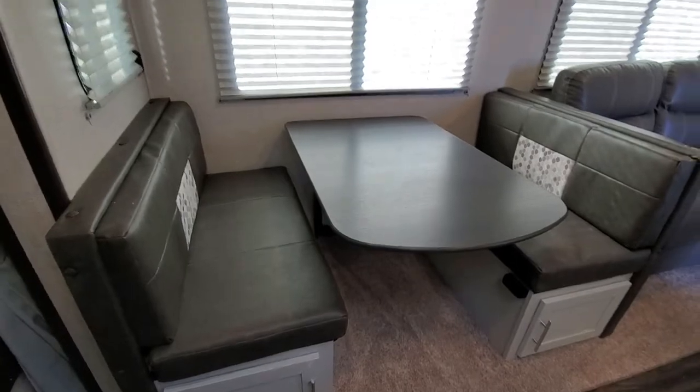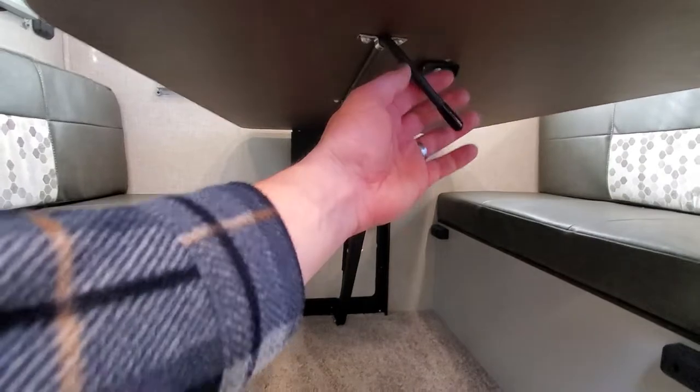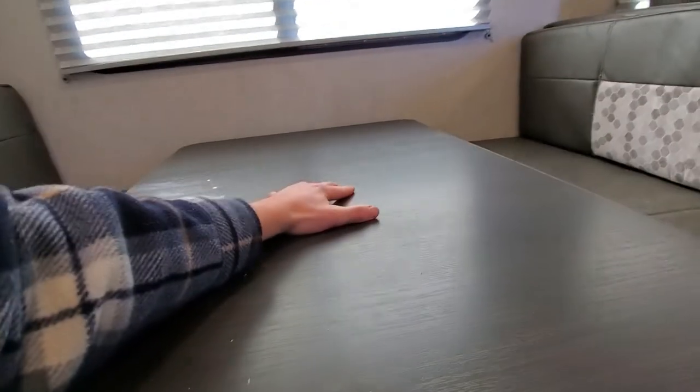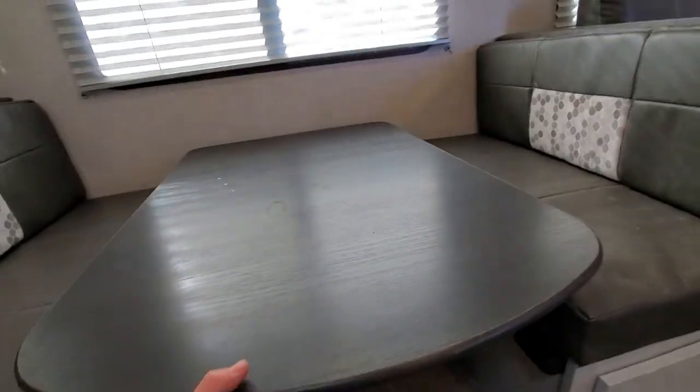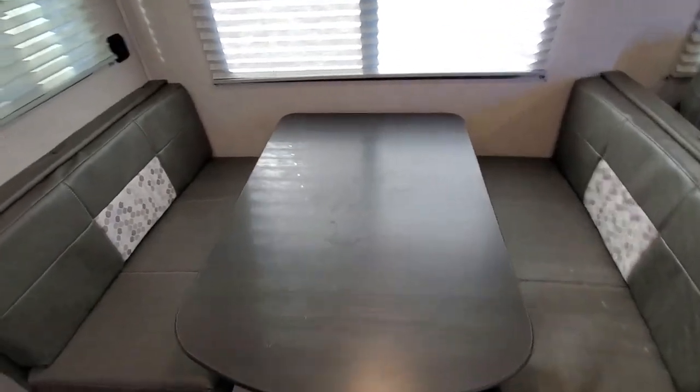This table is the dream dinette — it's like what a motorhome system has. You unlock it and the mechanism allows you to simply push down in the center to make a bed, and vice versa to convert it back to a dinette.